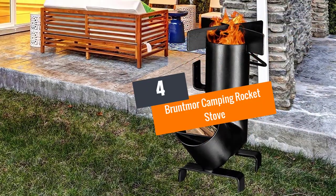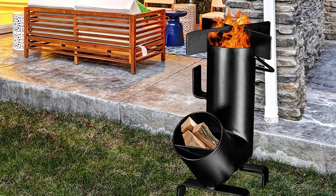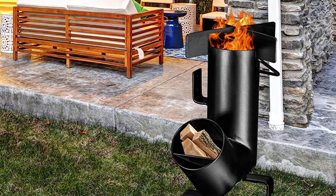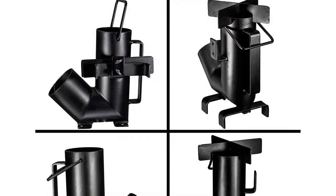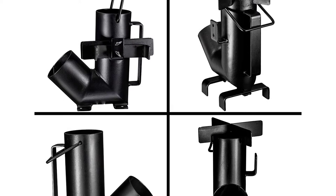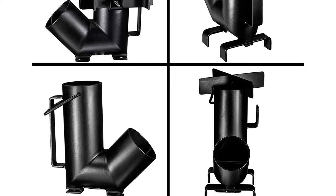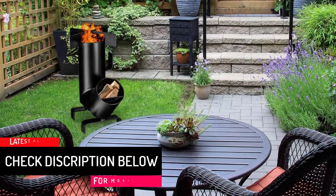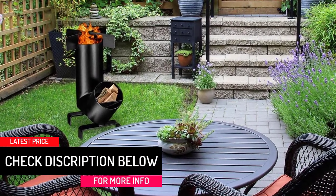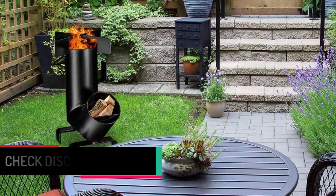At number 4, Bruntmoor Camping Rocket Stove. This heavy duty and portable stove can be adequately used for camping without any trouble. It is delivered with a can where you can keep all the components for easier transportation. This unit can work without traditional fuels like propane and charcoal because it can be fueled using pine cones, branches, etc. It is one of the best tent stoves, having a wide cooking grate allowing the unit to support big pots quite easily.